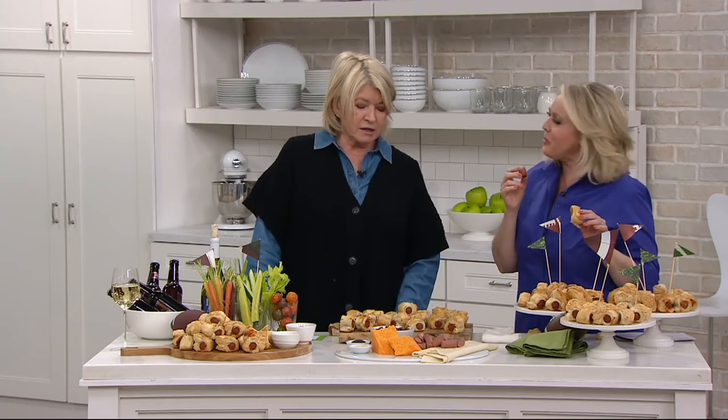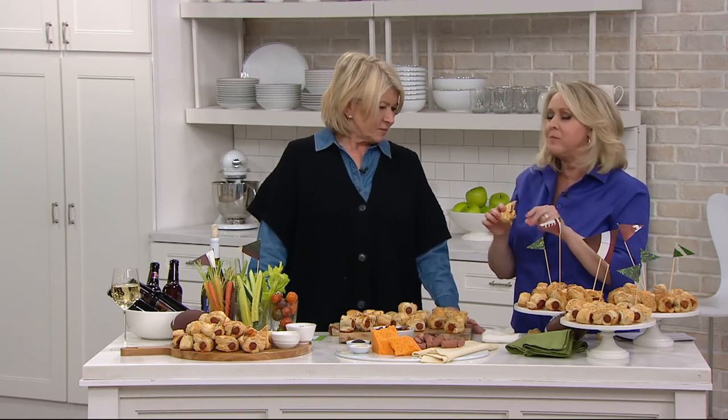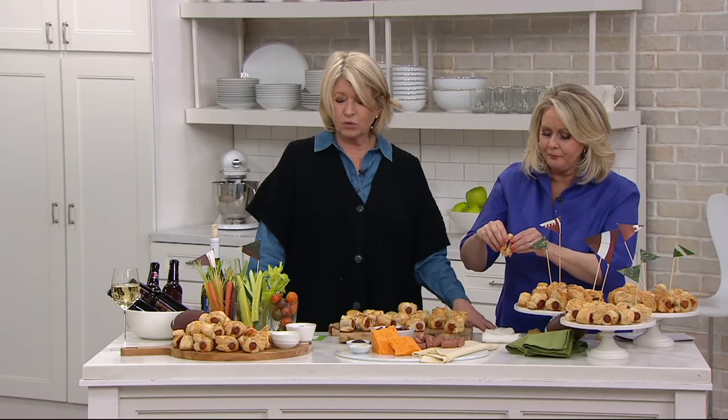It's an extraordinary hors d'oeuvre because it satisfies. It's tasty, it's well-made, it is not too heavy, but still after several it's filling. And they look like a lot — they look so beautiful when you put them out on pedestals or even on a big board.